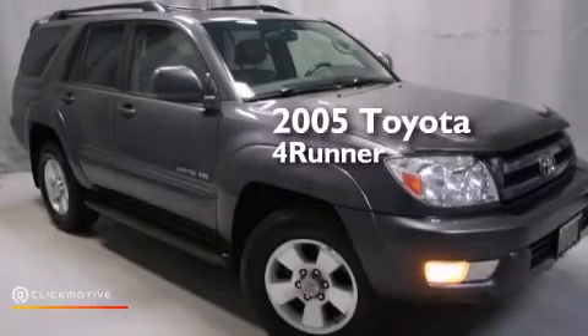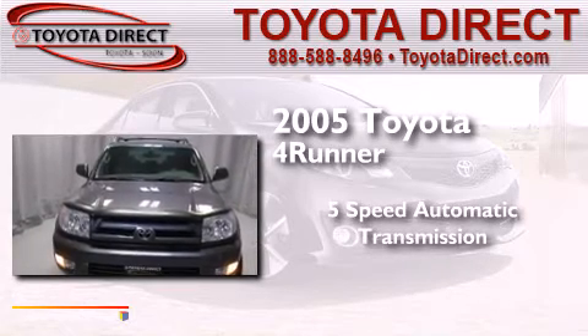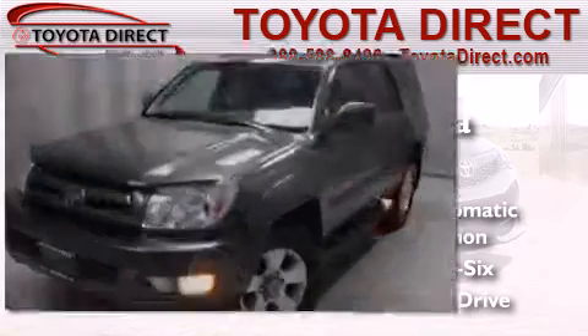This is a 2005 Toyota 4Runner. This SUV has a 5-speed automatic transmission, a 4.0-liter V6, and the added safety and control of 4-wheel drive.